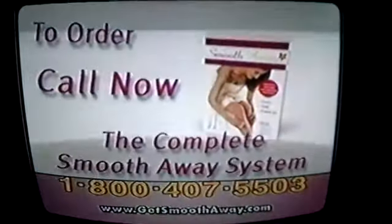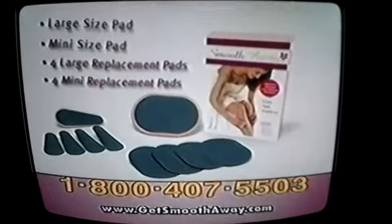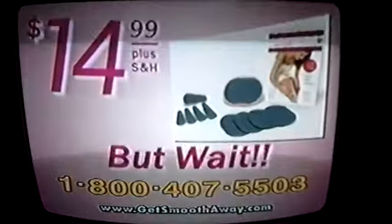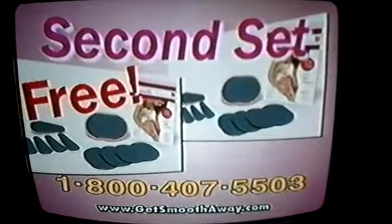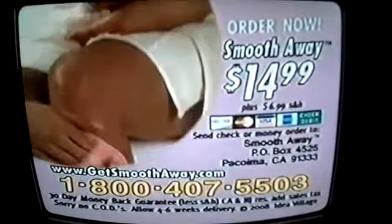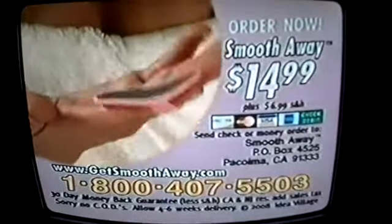To order, call our toll-free number and we'll rush you the complete Smooth-A-Way system: the large Smooth-A-Way for legs and arms, the mini Smooth-A-Way for lips, chin, and sensitive areas, plus four large and four small replacement pads so you always look smooth. This package sells in Europe for $40 or more, but buying direct, it's yours for $14.99. But wait — call right now and we'll double the entire offer and give you a second Smooth-A-Way set absolutely free, just pay shipping and handling. That's right, two Smooth-A-Way sets, an $80 value, for only $14.99, so call now. Call 1-800-407-5503. Smooth-A-Way is $14.99 with $6.99 shipping and handling. Must be 18 or older to order.